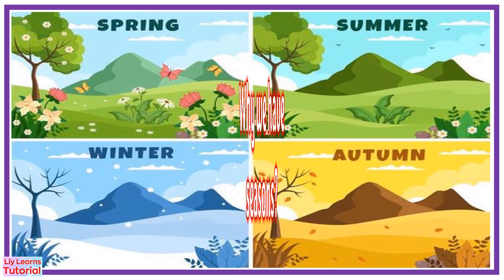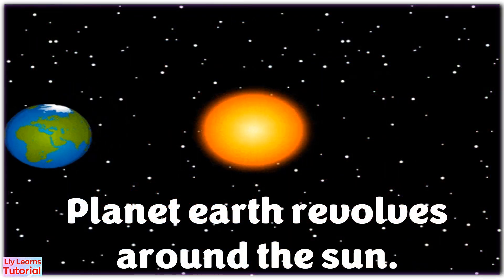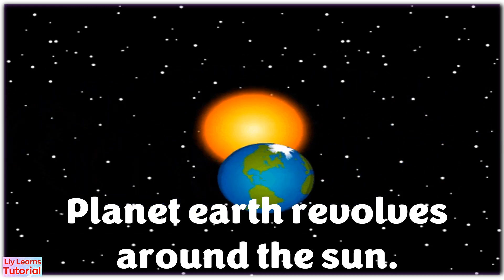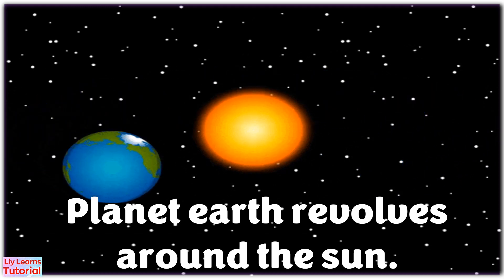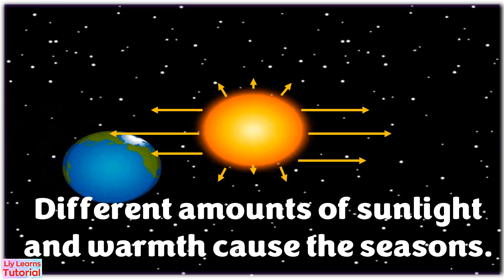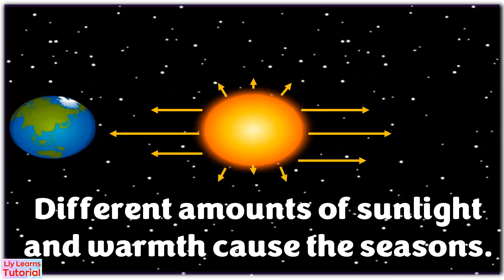But why do we have seasons? Planet Earth revolves around the sun. Earth is tilted, so as it revolves, areas of Earth get different amounts of sunlight and warmth.